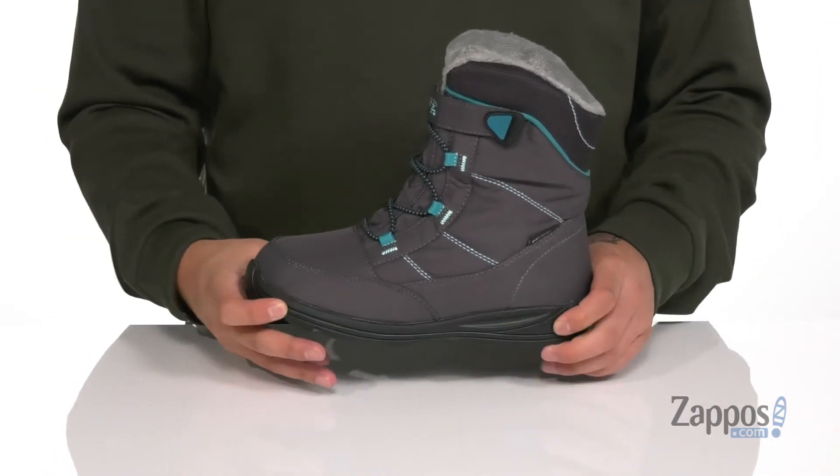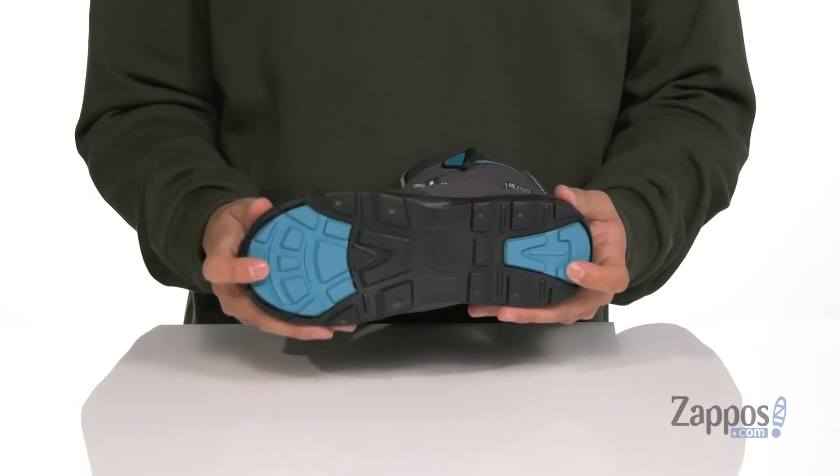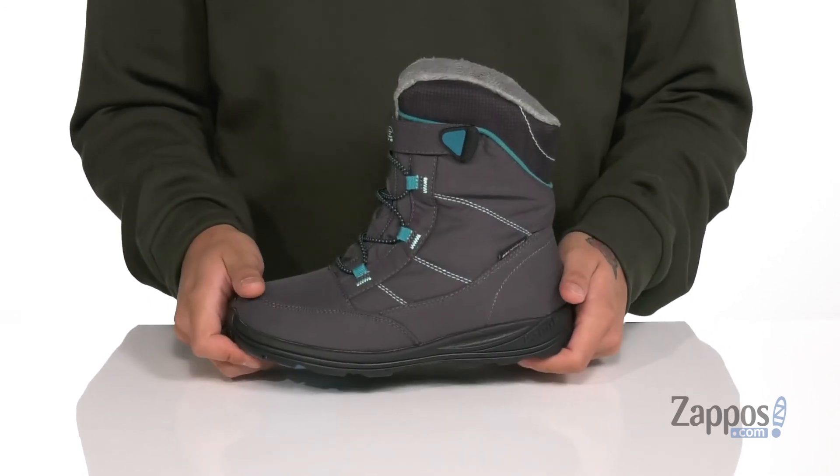That works well with the lightweight EVA foam located on the midsole. The boot itself has a sturdy build and features rubber inserts in key areas for additional stability. A comfortable and lightweight snow boot that's perfect for them — grab it today from Kamekidz.